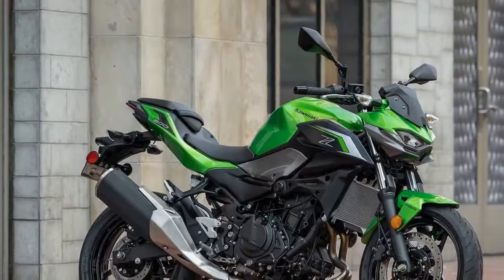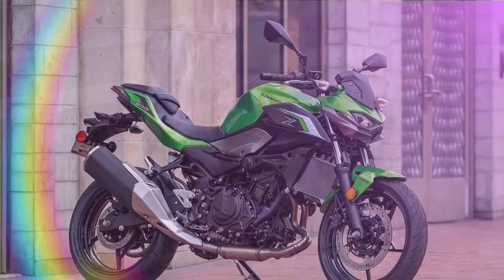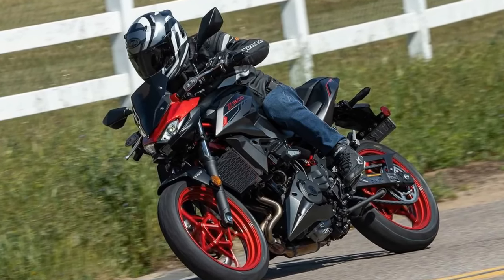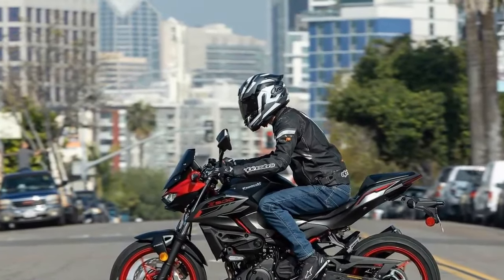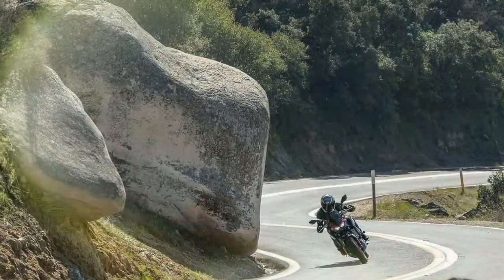Standing at 5 feet 8 inches with a 28-inch inseam, I find it effortless to firmly plant both feet on the ground. Moreover, its dimensions — including a 54.1-inch wheelbase, 24.5-degree rake, and 3.6-inch trail — contribute to nimble handling in urban environments while maintaining stability on open roads. Kawasaki's intent with the Z500 is clear: to present a motorcycle that is approachable, user-friendly, and manageable. While these traits might sound conventional, they are precisely what make the Z500 easy to ride, catering primarily to newer riders.